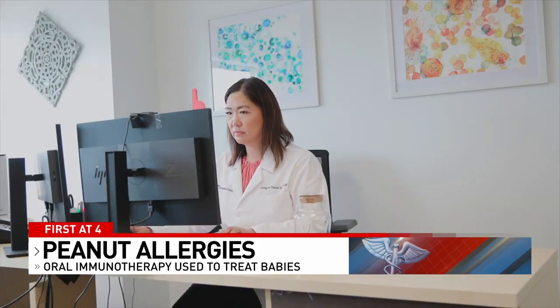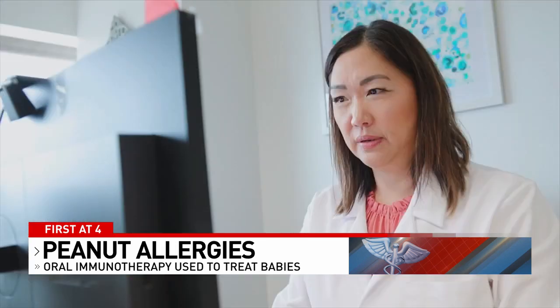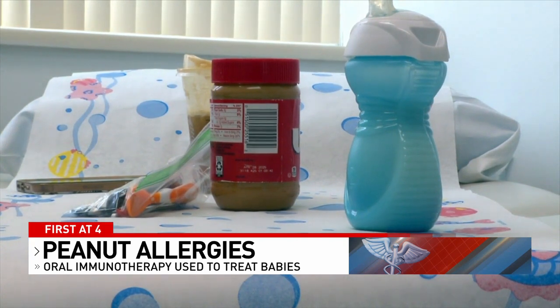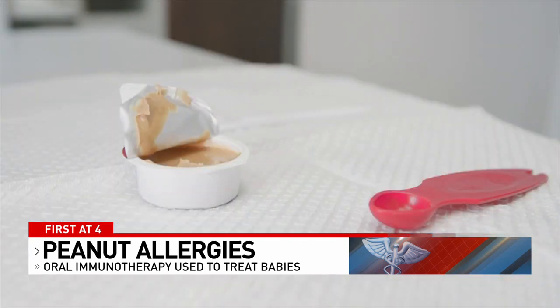That's Dr. Sandra Hong of the Cleveland Clinic, who provided this video. She's one of the lead authors in a study where her team reviewed data from 22 babies under a year old who had received peanut oral immunotherapy.